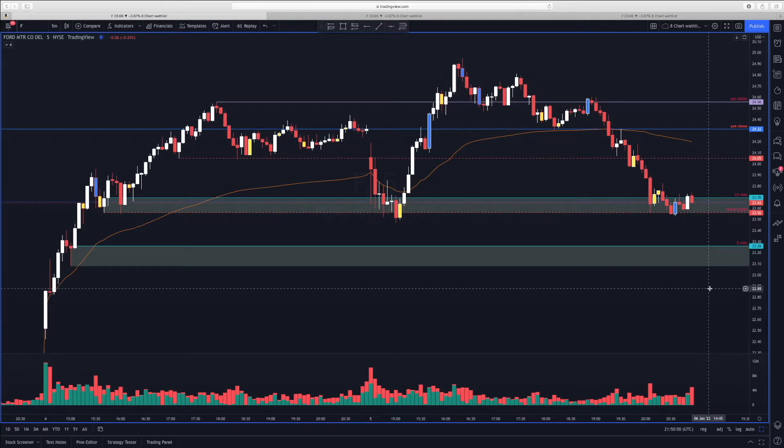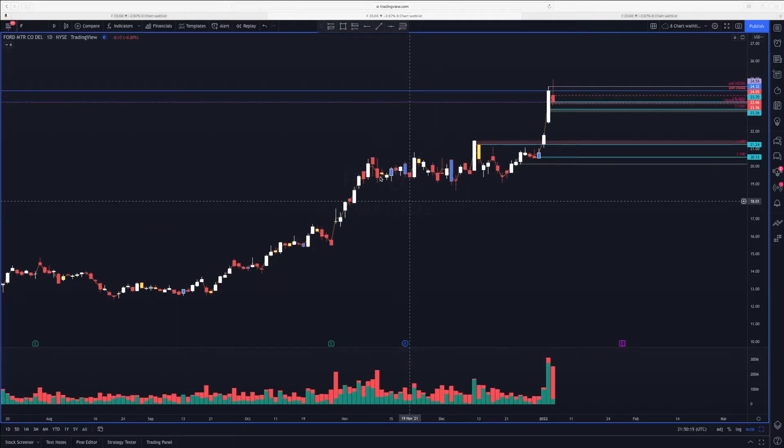I had to leave early — I only had until about 9:50 — so I was just watching the open. The only play I really thought had any potential was Ford (F). Let's go to the daily chart. We had this two-month or so consolidation phase, and once we broke out of that we had a nice rally, and then yesterday we had a really nice rally on huge volume — about 300 million shares. A great day.